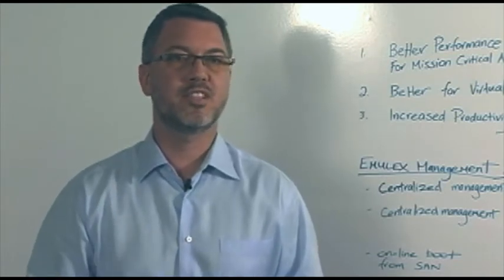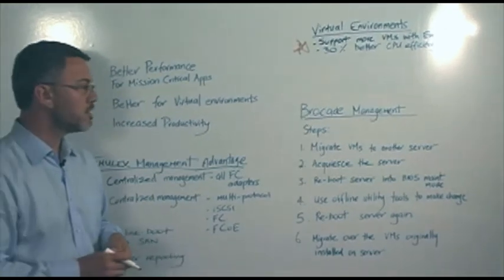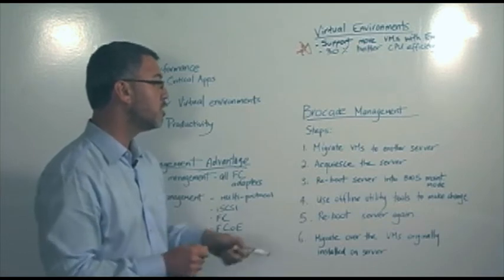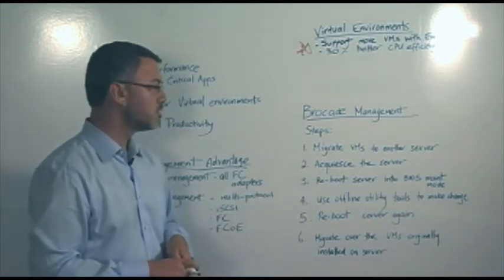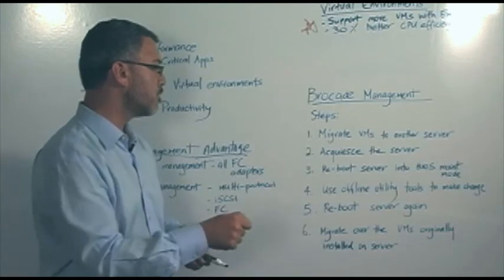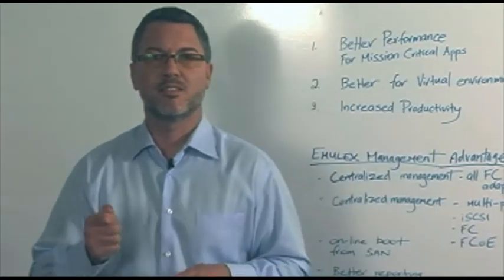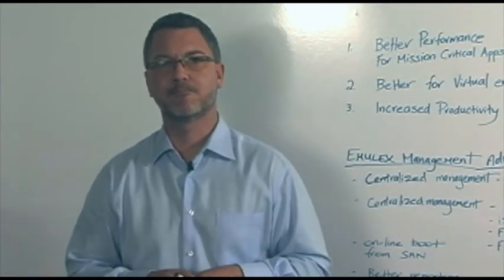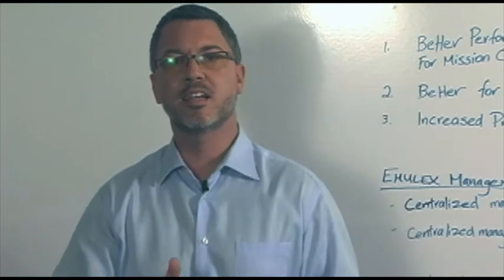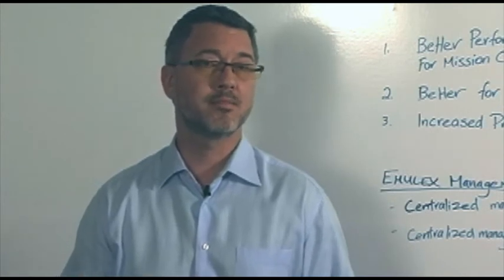The following details are the major steps required to go through any sort of management on the Brocade HPA. Step one, you've got to migrate the VMs to another server. Step two, you've got to quiesce that server. Step three, reboot that server into BIOS maintenance mode. Step four, use the offline utility tools to manage and make changes on the HPAs. Step five, reboot the original server. Step six, migrate those VMs back to the original server. Imagine going through this on a regular basis — very, very time-consuming, very expensive. By configuring servers with the Emulex HPA, the customer can seamlessly manage those HPAs online and completely avoid any service disruptions and all the extra costs that come with that.